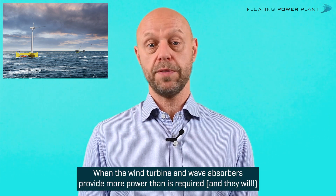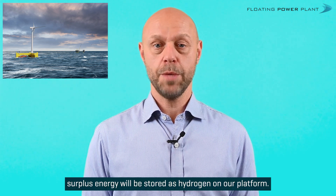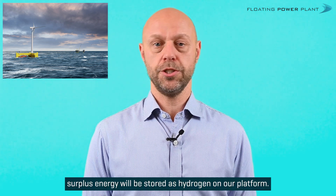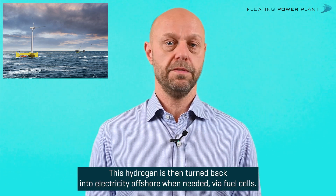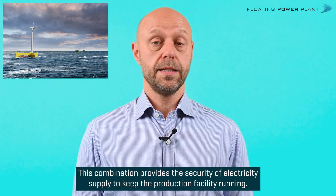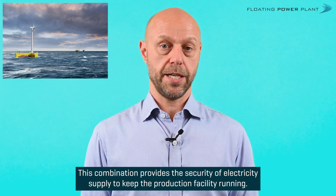When the wind turbine and wave absorbers provide more power than is required — and they will — surplus energy will be stored as hydrogen on our platform. This hydrogen is then turned back into electricity offshore when needed via fuel cells. This combination provides the security of electricity supply to keep the production facility running.